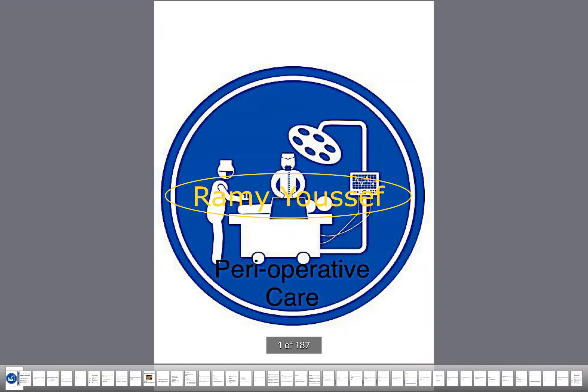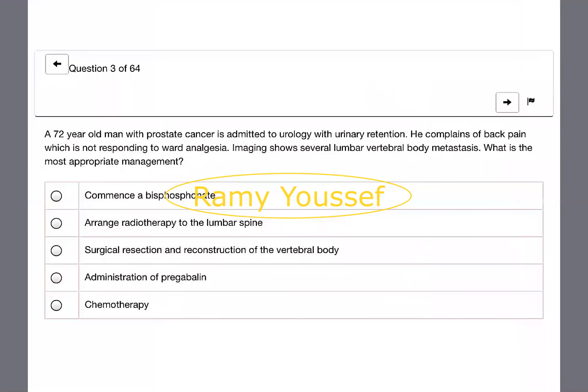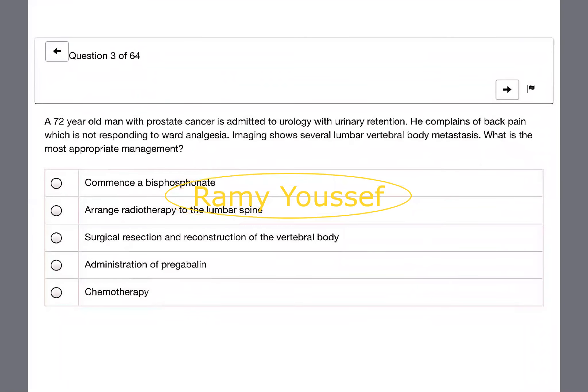Good evening. Today we are going to discuss together preoperative care MRCS question bank. As we do every time, some of our friends will start reading questions and give the answer, and we will discuss together what the answer is and any related topics. Let's start with Dr. Ghada, then Dr. Ibtihal, then Dr. Mahgub, then Dr. Ibrahim. Anyone who wants to participate can just raise their hand.